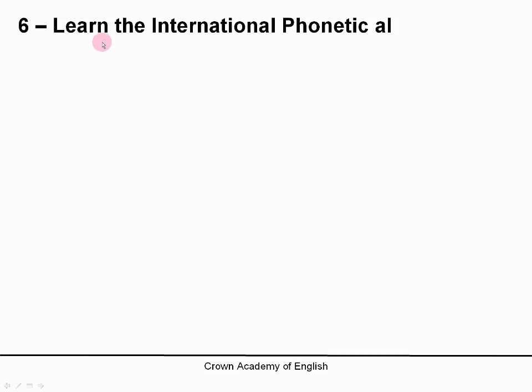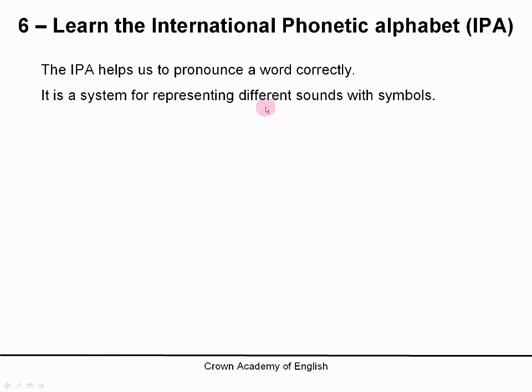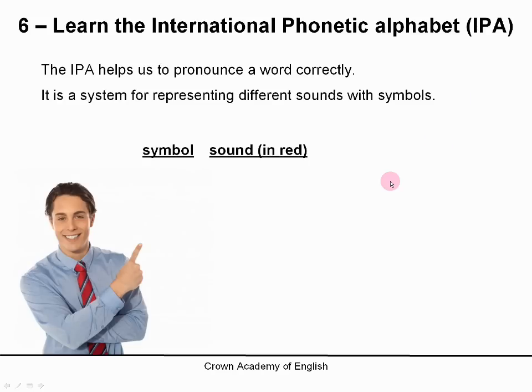Number 6: learn the International Phonetic Alphabet — we also call this the IPA. The IPA helps us to pronounce a word correctly because it is a system for representing different sounds with symbols. For example, this symbol is the sound for SH, like in the word 'ship' or 'dish'.